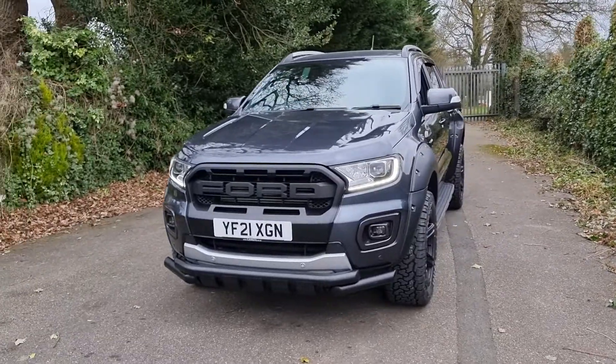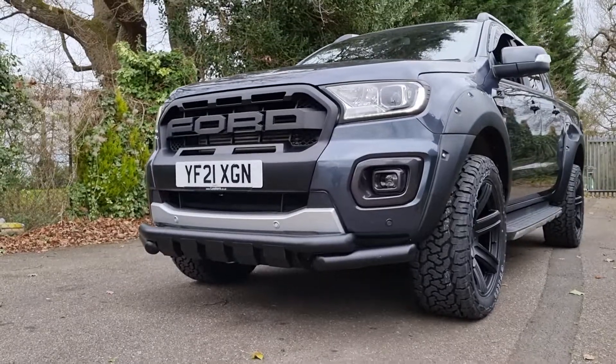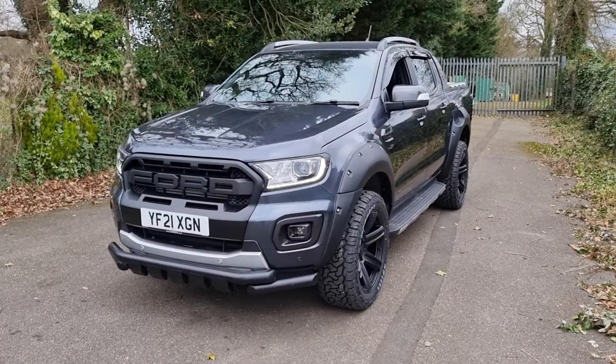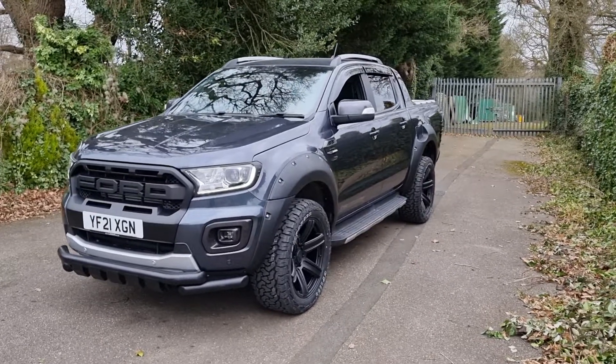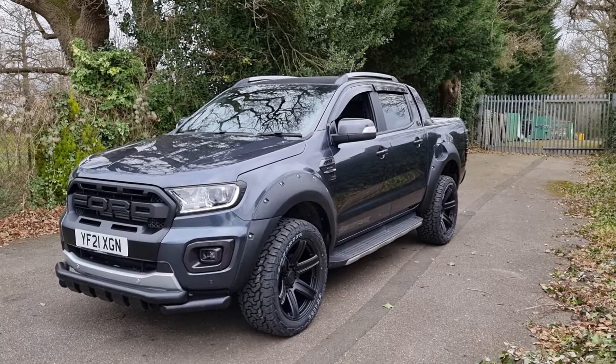At the front end it's got the Ford Raptor style front grille with Ford lettering, and you've got the twin bar lower bumper bar there as well. We can also add a bonnet scoop on top — if you click through to the website you'll see other models with the bonnet scoop; we can arrange that for you, just let me know.